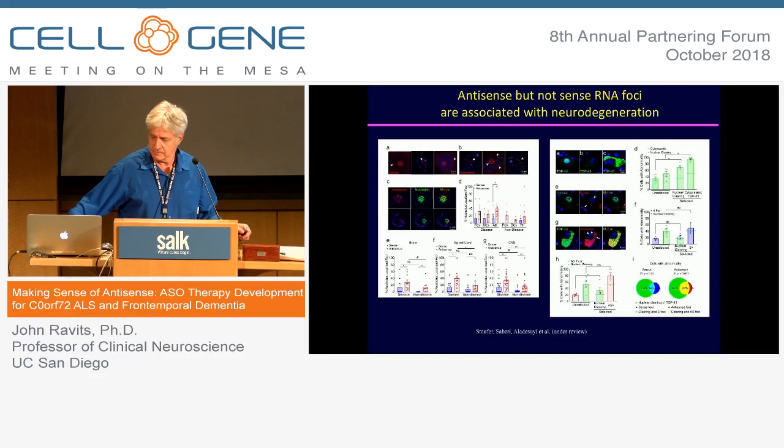This is some work that we're working on getting published, having to do with evidence suggesting that it's the antisense strand that might be more correlated with disease than the sense strand. That's been one of the big debates in the field.